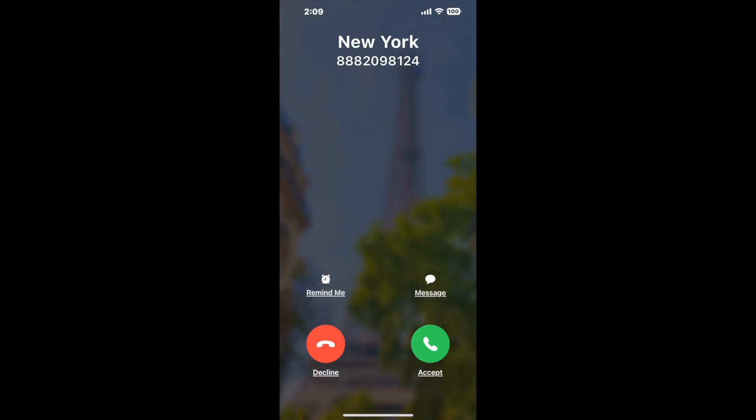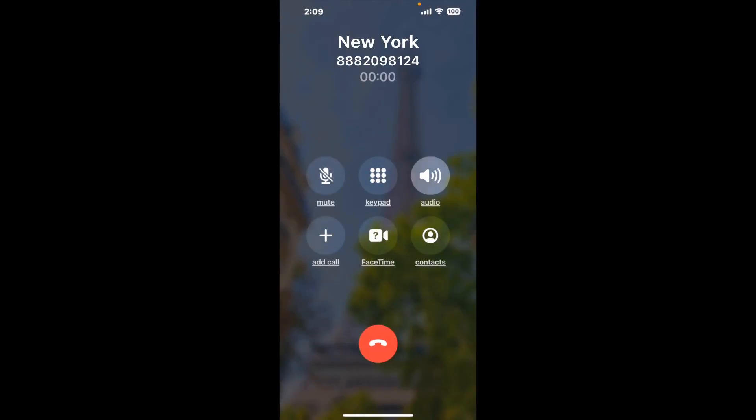Claimr can automatically call any phone line for you. It'll connect you directly to a human at New York. It dials the number and stays on hold for you while it waits for an agent to take the call. When it detects an agent, it'll send the call to your phone. And here is Claimr sending me a callback from New York with an actual agent on the line.